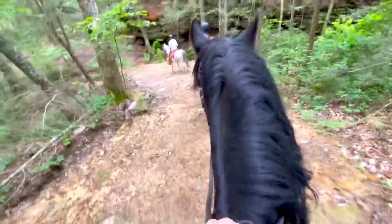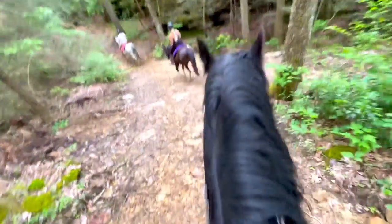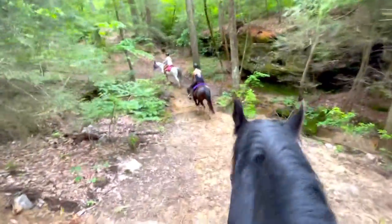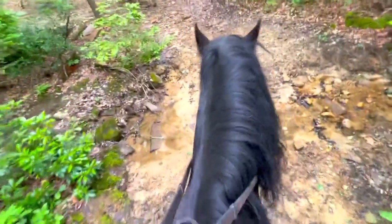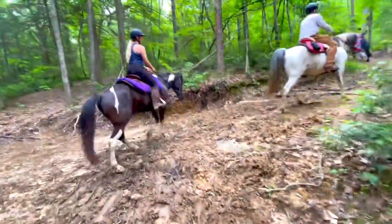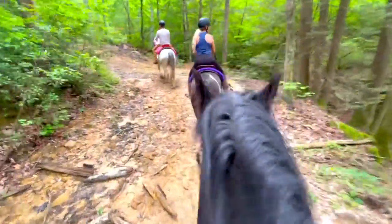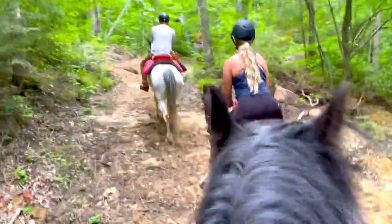Going down a decline, it's really important that you sit a little bit back in the saddle — you don't want to lean back, but you want to position your core and your seat more stable, farther to the back of the saddle. This gives the horse stability going downhill, especially in rocky and steep terrain where they really need their footing. When you're going uphill, you want to get into your two-point position — this frees up the horse's shoulders and allows them to work up the hill, and saves the horse energy especially on long miles with steep, rocky terrain.